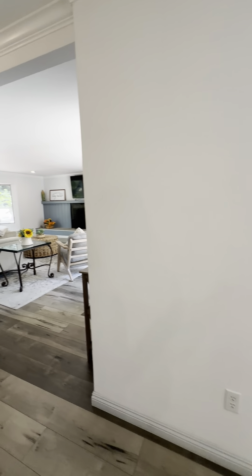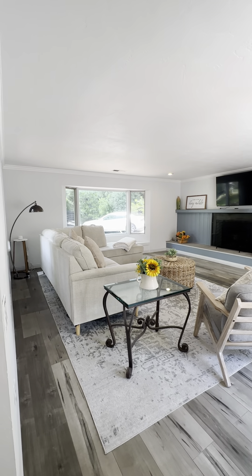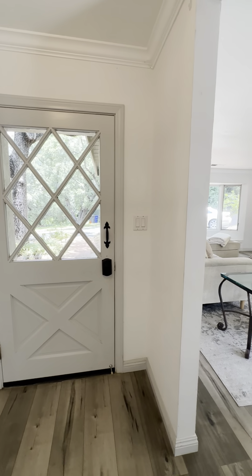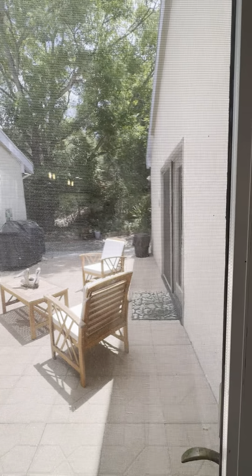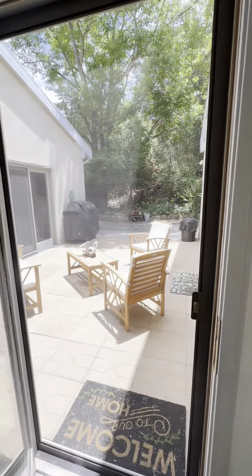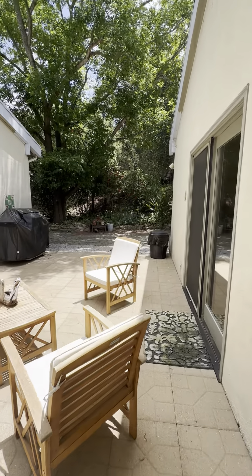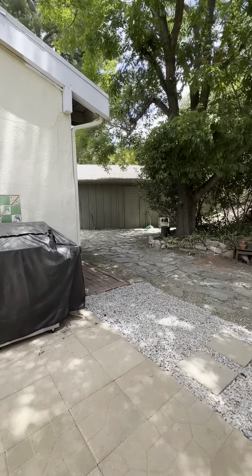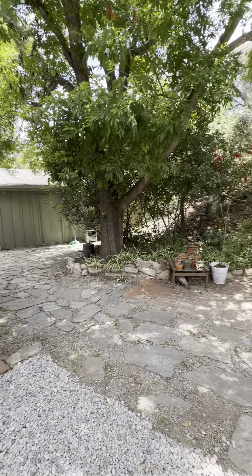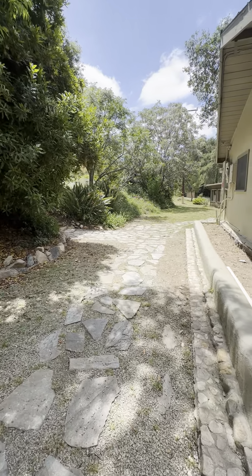Let me just show you the living room one more time. So the living room and the front door. Let's go out here to the patio and show how it leads around to the back — just a little bit easier to explain. Here's the garage and there's a nice big patio area and walkway out here that continues on.